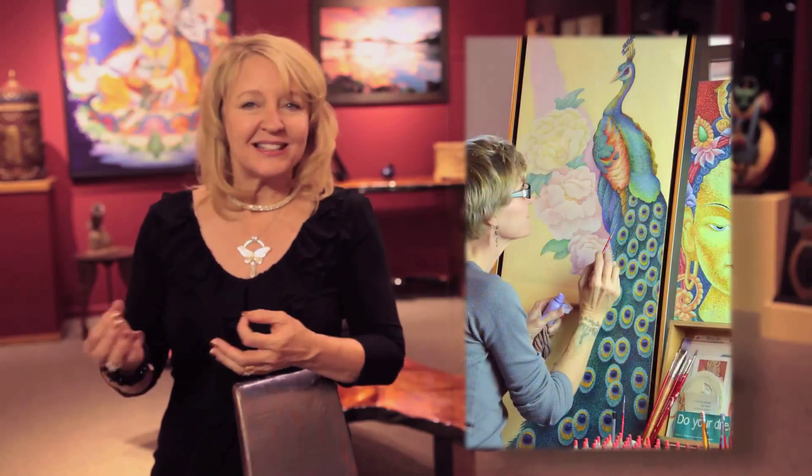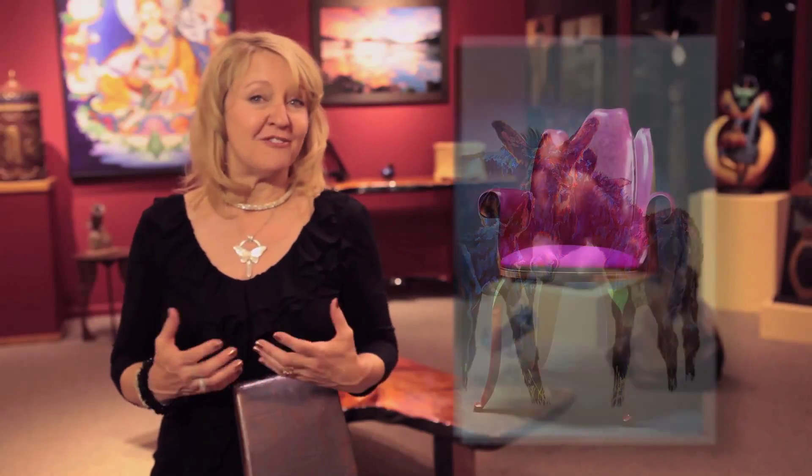We have paintings. We have pointillism as a style or impressionism. We have fine art furniture and wonderful jewelry.